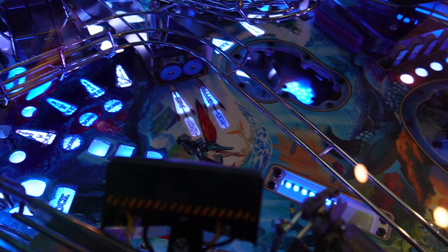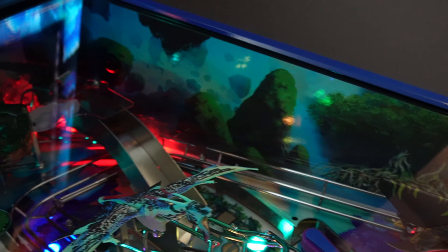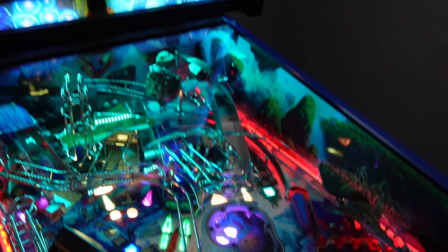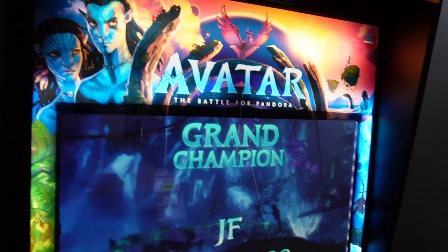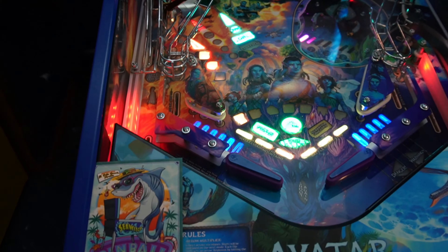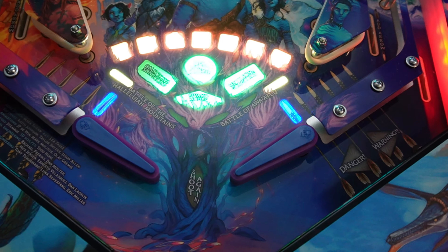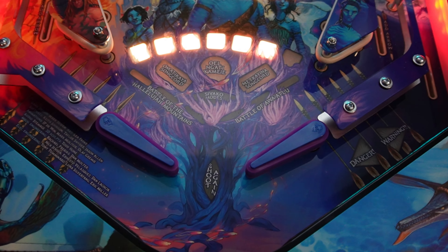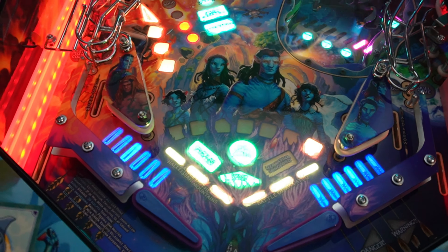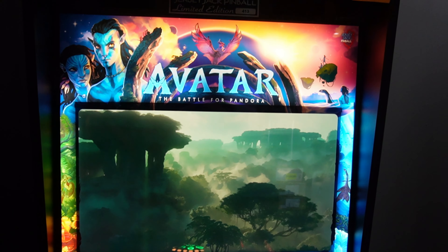The UV ink doesn't qualify just to the playfield — it's even on the sidearm, and that's going to be on both versions of the game. This Limited Edition only has one color of UV. Jersey Jack did a really great ten-minute launch video on their channel, and you can see even in the flipper area it glows and lights up — looks really sharp.